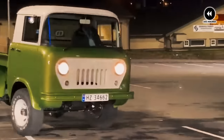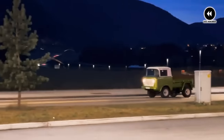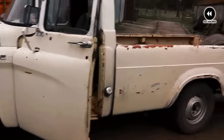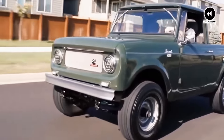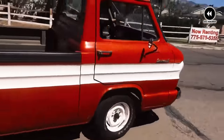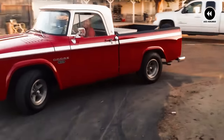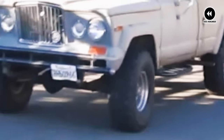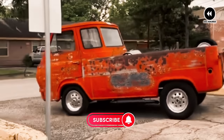Get ready to take a trip back in time to the wacky world of 1960s American pickup trucks. In this video, we'll unveil 15 of the goofiest trucks that will leave you scratching your head in disbelief. From quirky designs to peculiar features, each truck has its own unique charm and character. Join us as we explore these vintage oddities and discover what made them stand out from the crowd. Buckle up and get ready for a wild ride through automotive history.